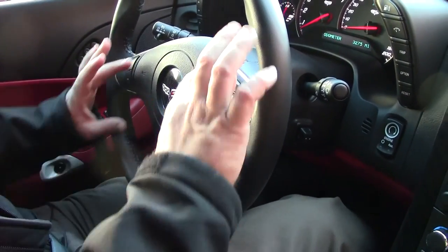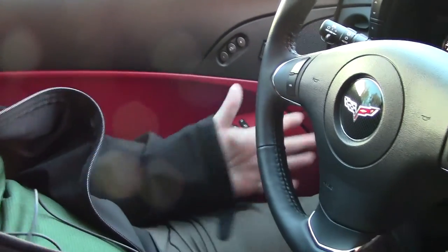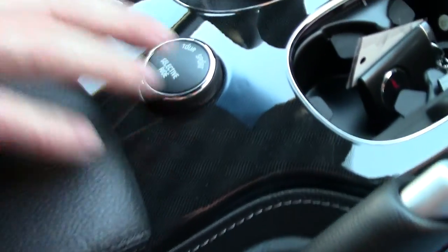All your stereo controls are here, and this is memory seats, tilt telescoping wheel, dual zone climate control, heated seats with navigation, and the F55 ride control.